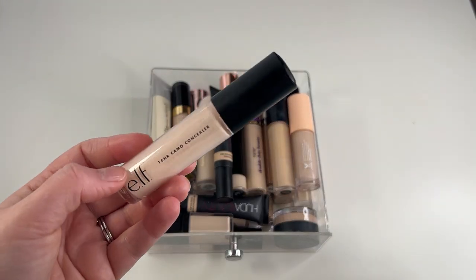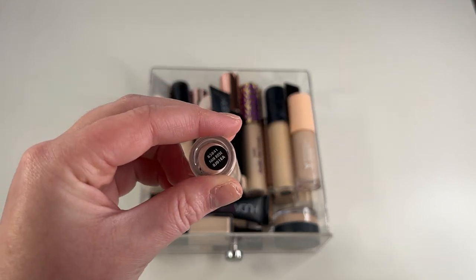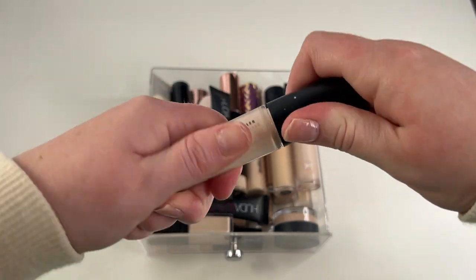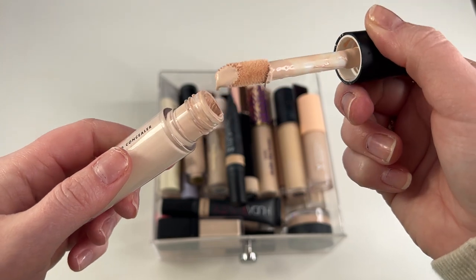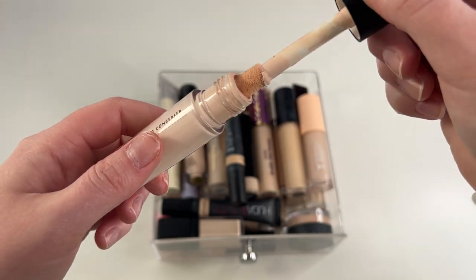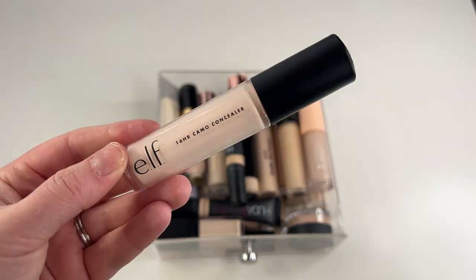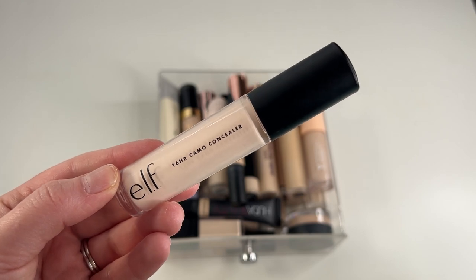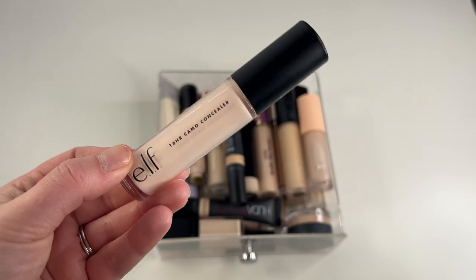What I'm going to go ahead and declutter is my e.l.f. 16 Hour Camo Concealer, but specifically this shade — it's in Fair Rose. It's just a little bit too light for me. I can make it work in the wintertime, however it is just a little bit too light for me. So I'm going to declutter this one and see if a friend wants it. I do like this formulation though — it's more the shade than the actual concealer.